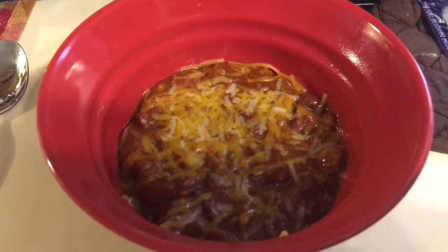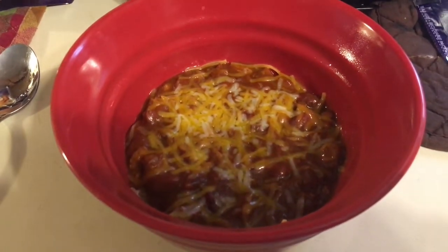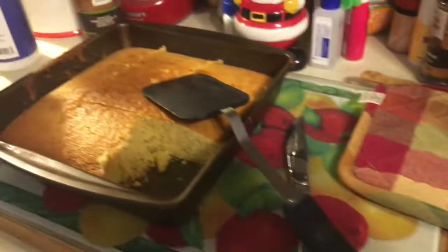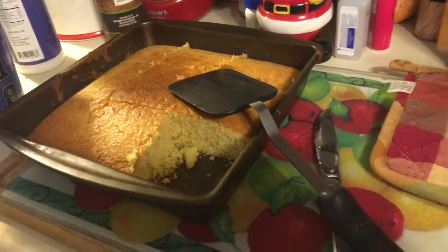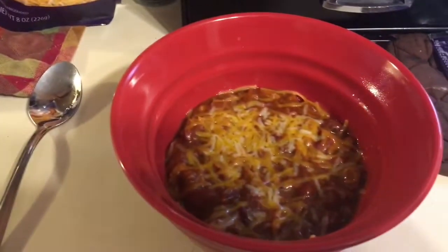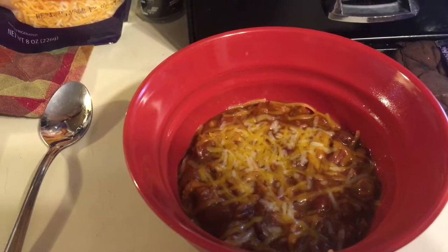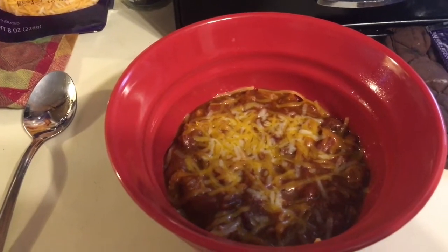What's for lunch at our house today? It's chili with some triple cheddar cheese on top and of course some cornbread. Now I like to put the cornbread in my chili. How do you guys like to eat it? Do you put it in your chili or do you have it on the side?